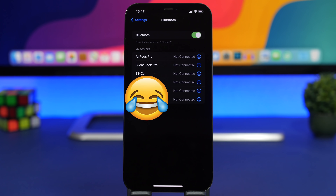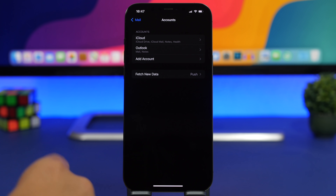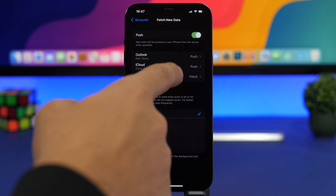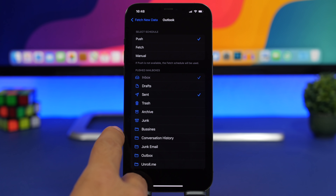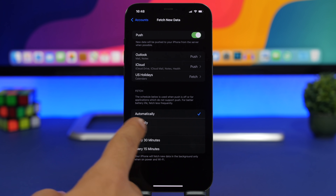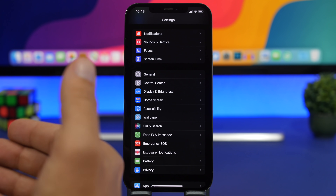Next, go to Settings > Mail > Accounts > Fetch New Data. Choose how you want to receive new emails and notifications from the Mail app. Make sure you choose Manually, or at most Hourly — if you set it to Automatic, it will require way more battery. You can configure different fetch settings for different accounts, but keeping it on Manual or every 30 minutes will preserve quite a lot of battery life.